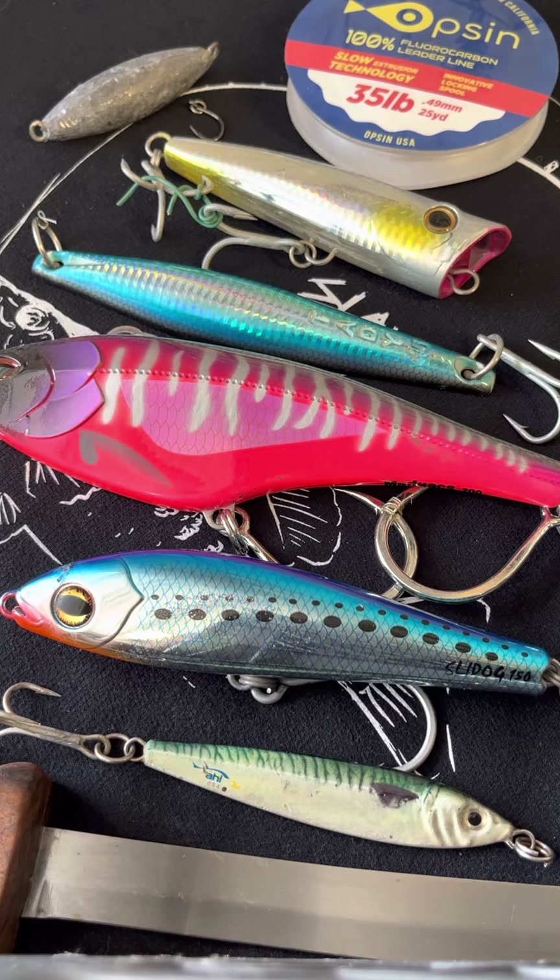Happy Sunday, SoCal anglers and anglerettes! We're shooting a little segment today called 'What Should I Bring,' meaning fishing is opened back up yesterday, today, and for the week until the next system gets here from down south. We might have a chance at some pelagics for the next week.